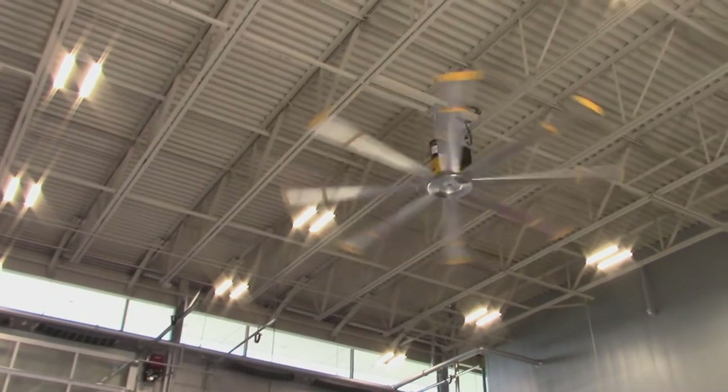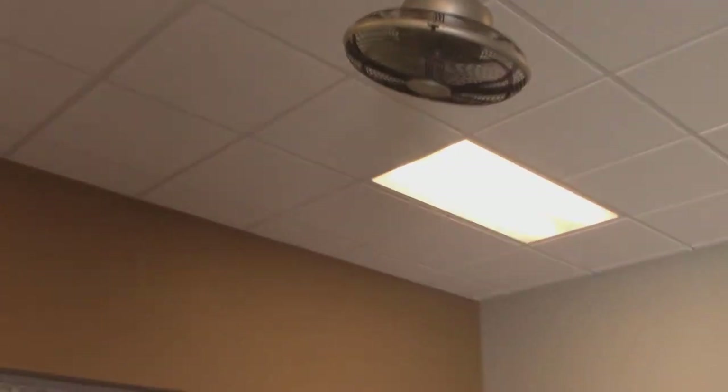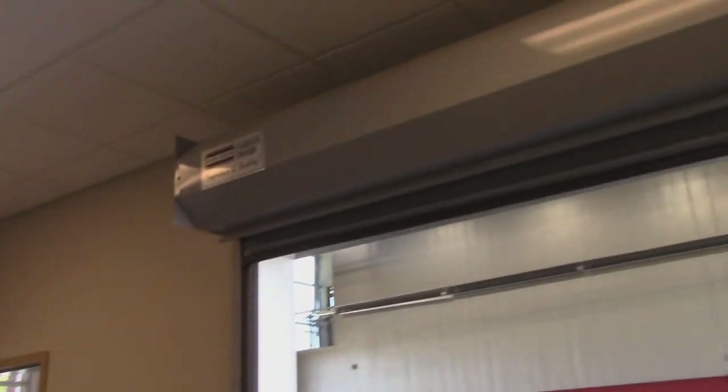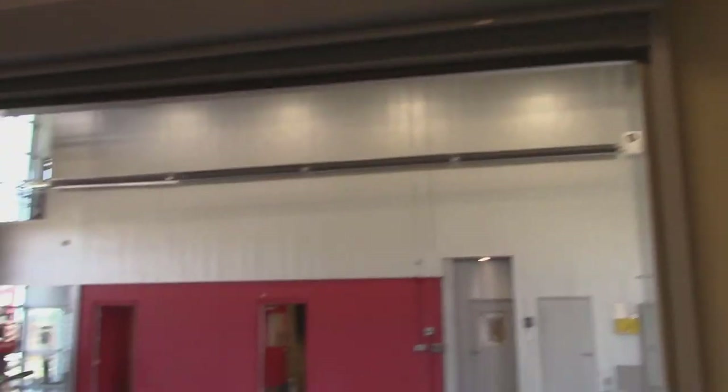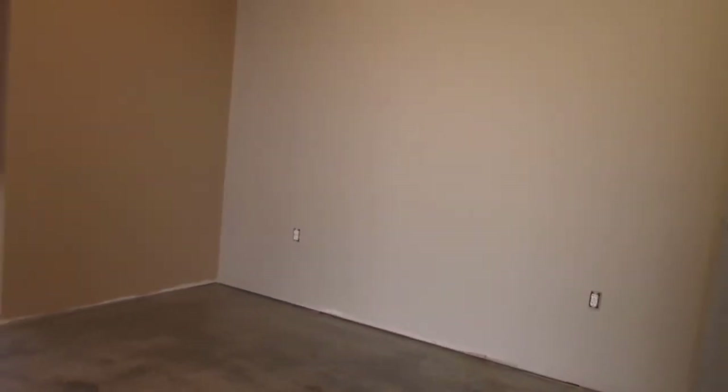That is one of them really nice fans — that fan is moving some air. Look, they've got a fan up in here too. I bet this is going to be like a little workout area. I'd be interested to see if this is going to be a gym — I bet they're going to have some weights and equipment in there putting men to work out on.